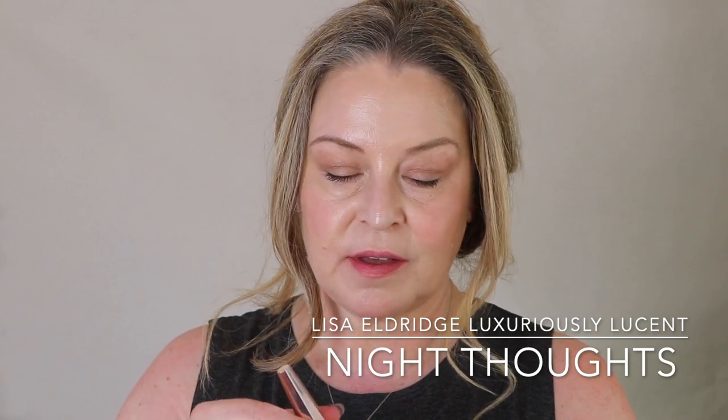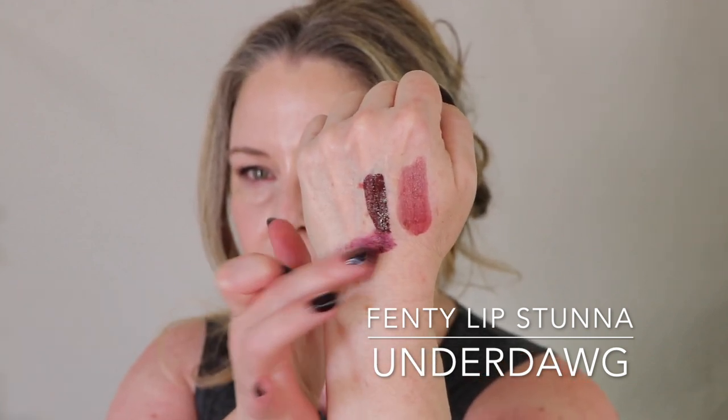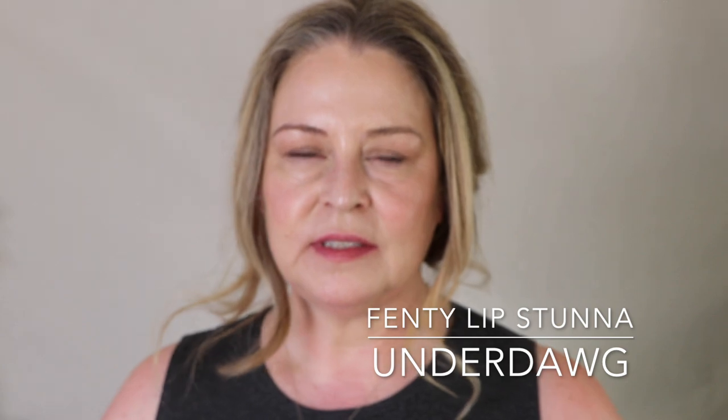Night Thoughts — I had said during that video I just don't have anything like it. But I did wonder if Black Cherry from Clinique was similar, and there it is. I do actually have something from Fenty that I believe is the same color, but it's not sheer, because Night Thoughts is a luxuriously lucent. This is my favorite liquid lipstick formula. I believe these are the same color, just different intensities. Actually, I think there's more blue in the Fenty. But completely different formulas.